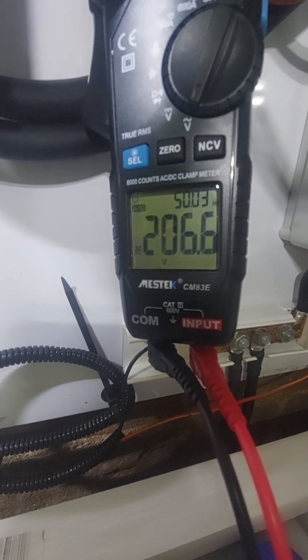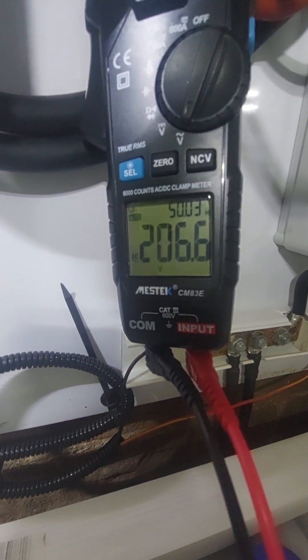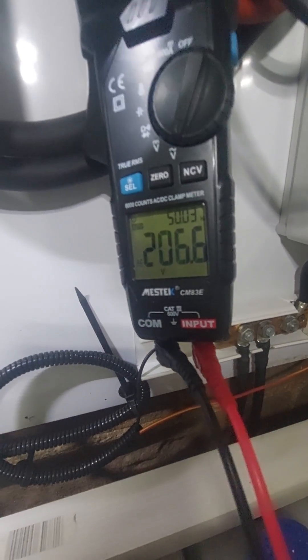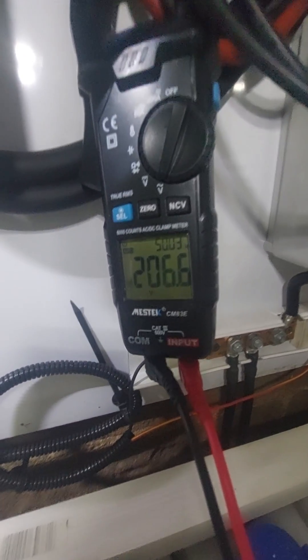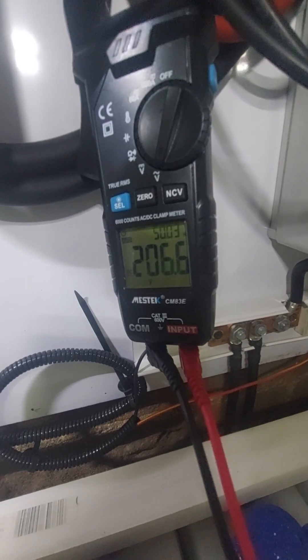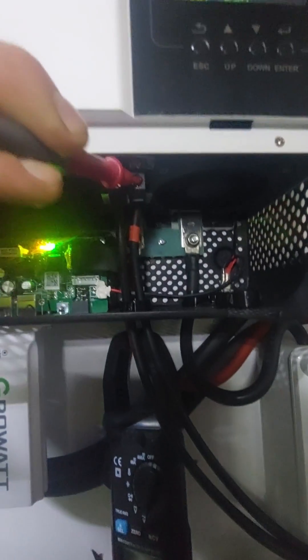That's absolutely crazy. So I tried to investigate what's going on, and it turns out that with Growatt inverters, it is absolutely normal to have that voltage on the photovoltaic input.